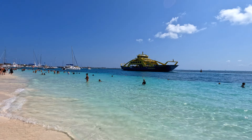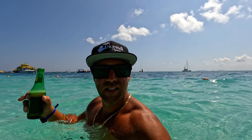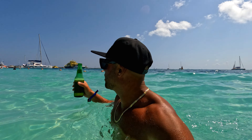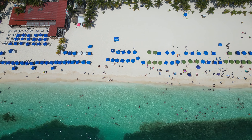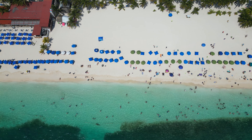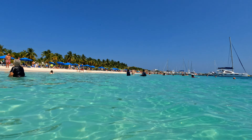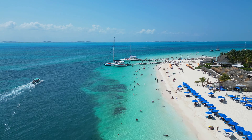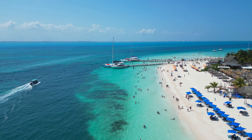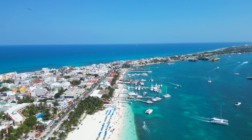Next, downtown Isla Mujeres at night. Lots of great spots for dining, drinks, and shopping. It was really quite busy during spring break. Lola Valentina's, another one of our favorite spots — everything smells so good. This night we found our new favorite pizza spot on the island, Pizzabella. They had outdoor seating with delicious cocktails and amazing pizza and pasta. Definitely a must-stop when on the island.